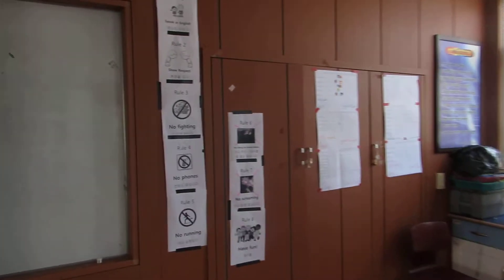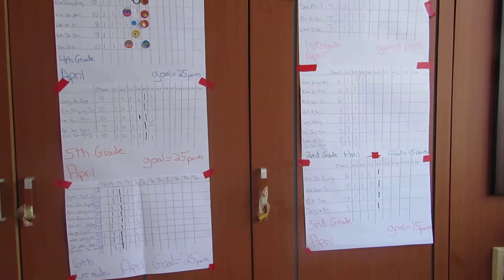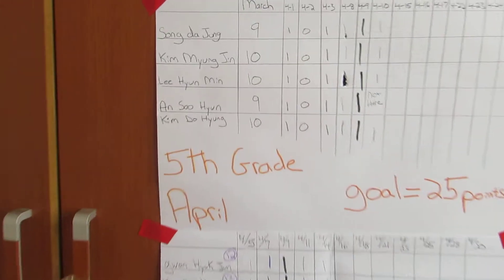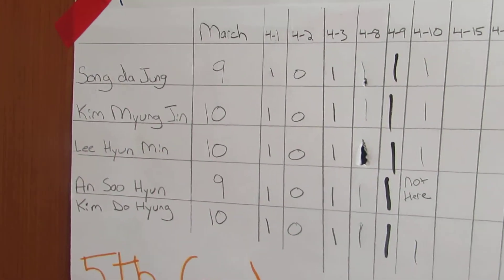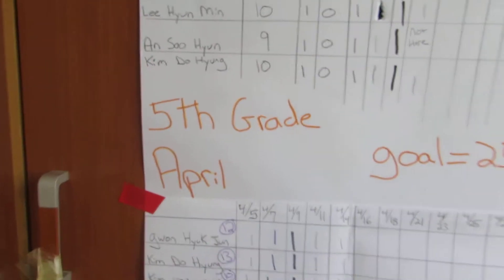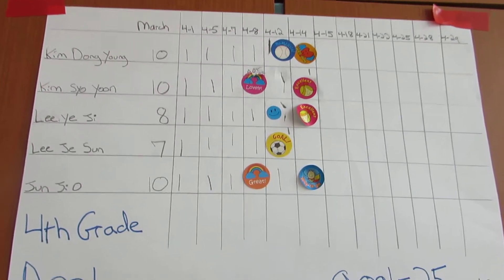At the end of every class we do points. If the student is good they get a point, and if they were not good — like one day the fifth grade was not good so they didn't get points. Sometimes if we are doing extra hard worksheets I give them stickers in addition to points.